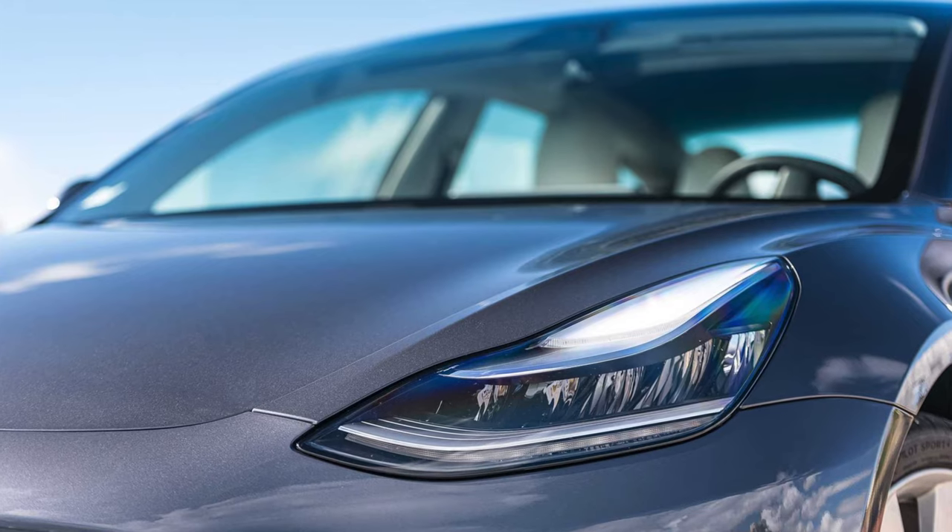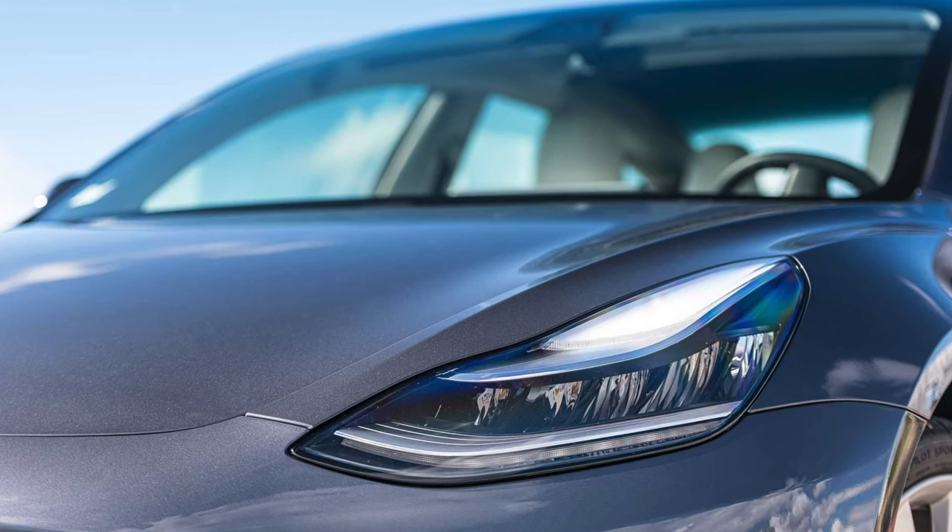In China, all the labels have to be in Chinese. Elon stated that in the beginning they sent Model 3s to China with English labels and they were stuck at the Chinese port until the correct labels arrived and could be fitted. That was a significant problem Tesla had with European shipping as well.